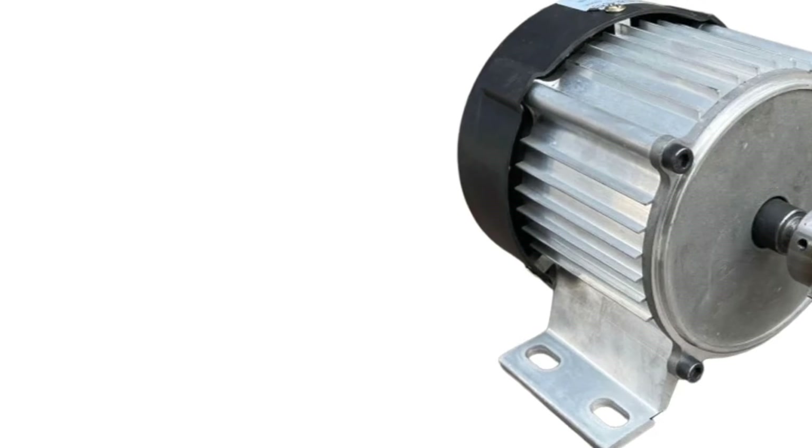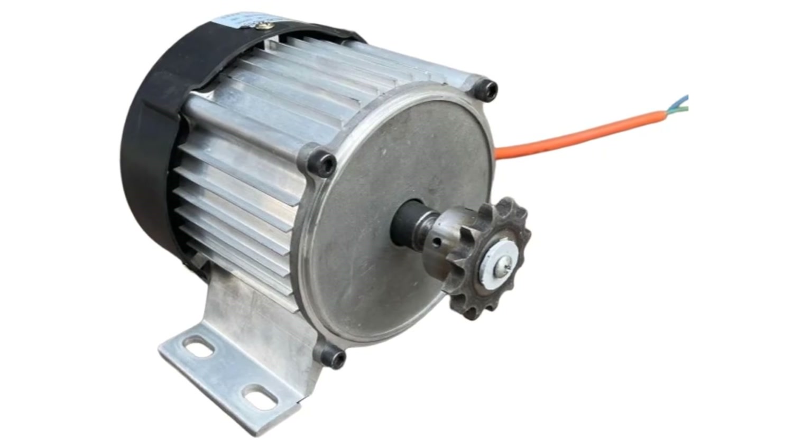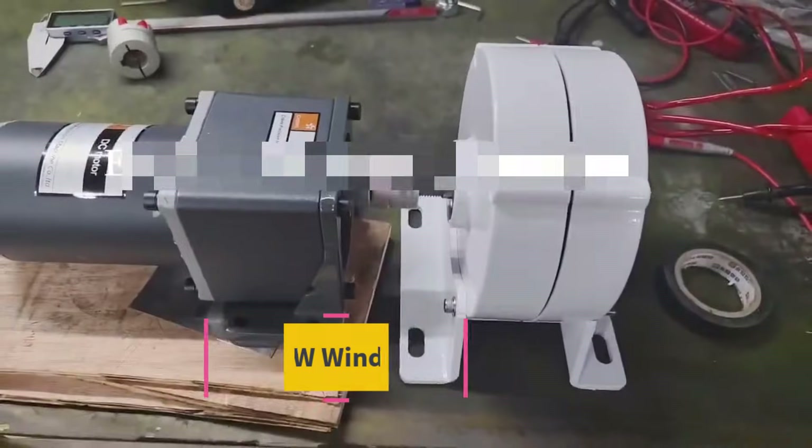Whether used as a primary power source or a backup energy solution, this high-power permanent magnet generator delivers dependable performance, energy efficiency, and long-term value for modern home power generation needs.